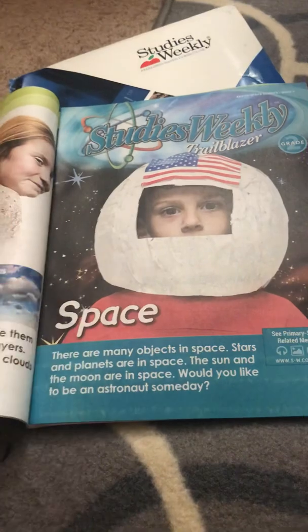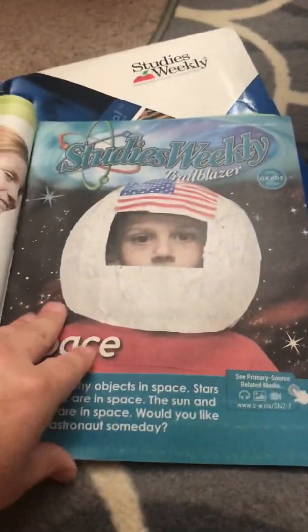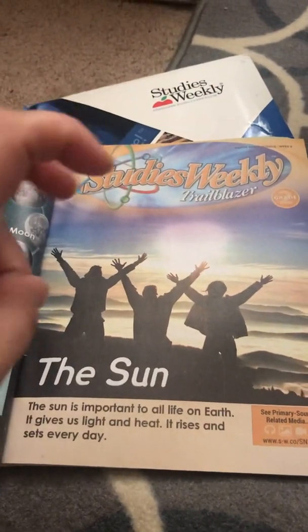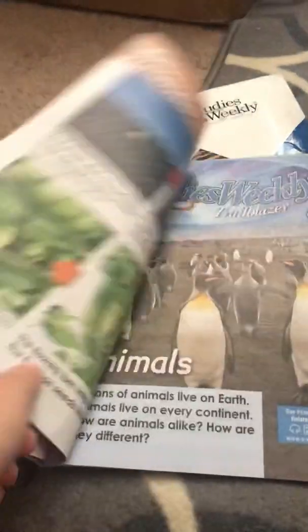This means we're hitting every topic — there are some on weather, some on space — so everything a second grader is supposed to be learning per the state will be covered. There's one newsletter for every week of the school year.